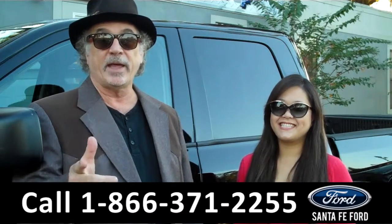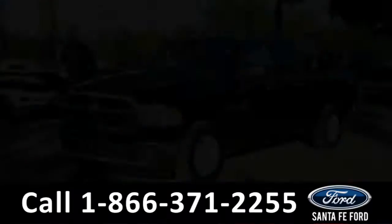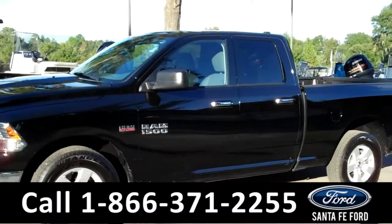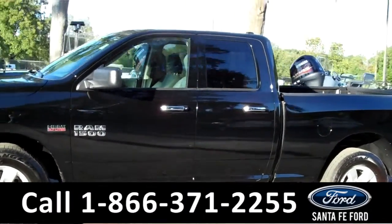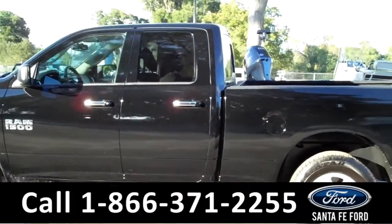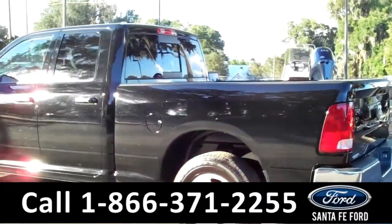2015 Dodge Ram — don't go anywhere, CeCe has the details. This is a 2015 Ram 1500. It still has a clean Carfax and is still under its bumper-to-bumper warranty. Some of the features on this truck include alloy wheels, solar tinted windows, and a bed liner in the back.